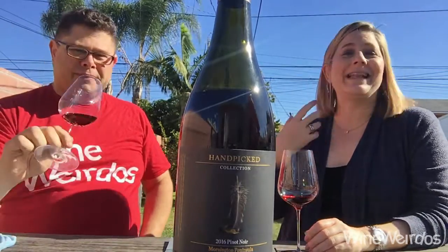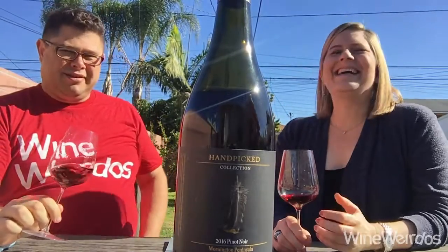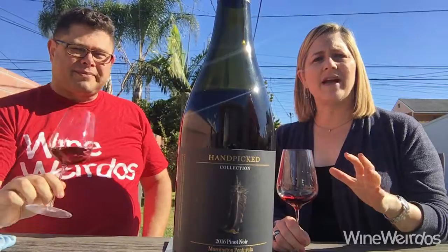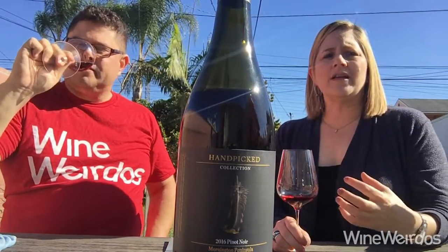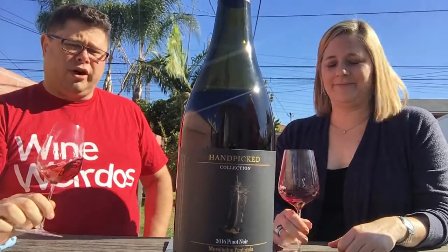I totally agree. I'm feeling that — kind of not chewing the wine, but there's like tomato soup in there or something. It's got this great kind of really fine tannins, a long finish. It really coats the whole palate and just lingers. Great stuff from Handpicked Wines. Cheers!